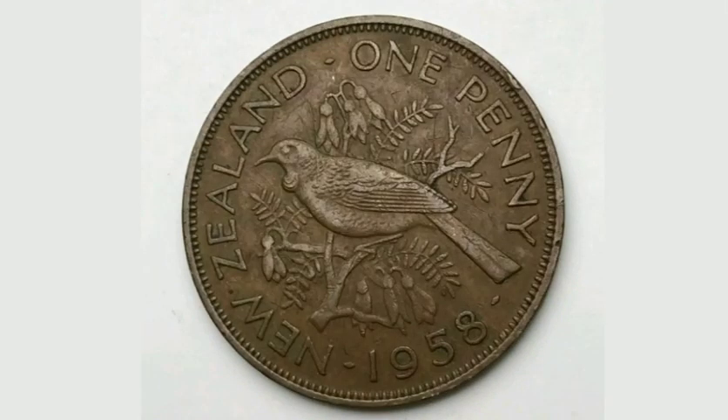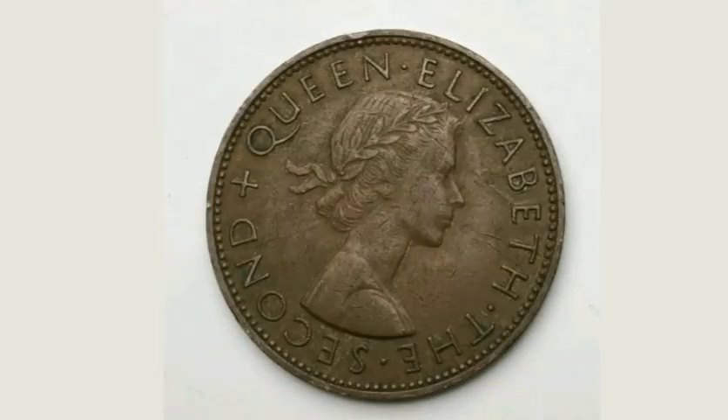So on this side of the coin, you've got a tui bird in the middle, 'New Zealand' where it's made, 'one penny' what it's worth, and the year it was made, 1958.